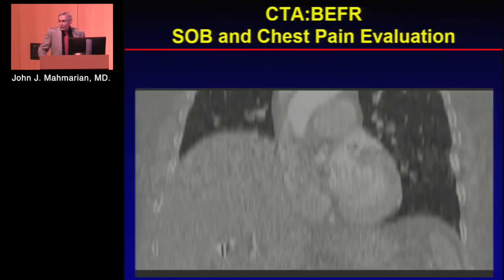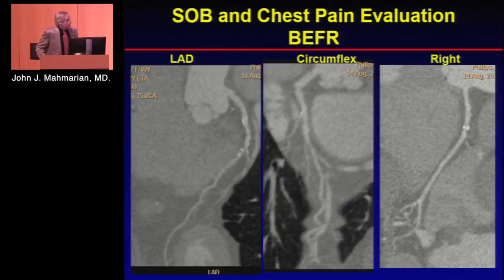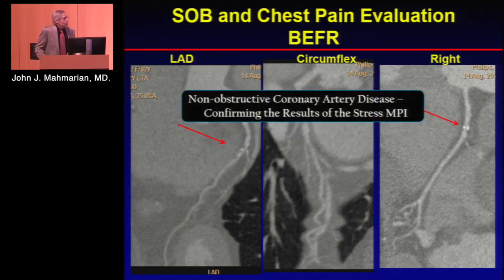On the CT, you can notice first of all that she has a marked elevation of her right hemidiaphragm, which is probably why she had a match defect on her VQ scan. Looking at her coronaries, they were actually pretty good — non-obstructive coronary artery disease — which confirmed the results of the stress MPI.